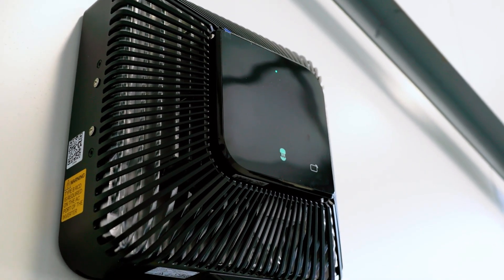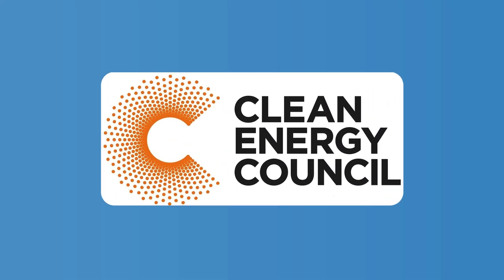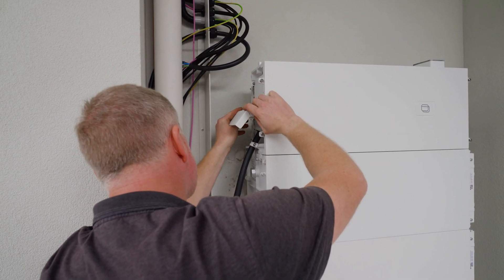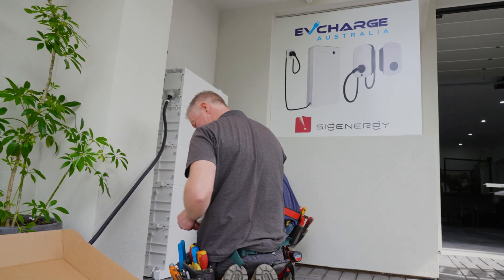At the time of filming, this module has not yet been approved by the CEC, so it will only be used off-grid until the approval is signed. And this whole system will happily power the house and car totally disconnected from the grid.